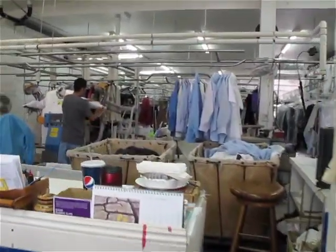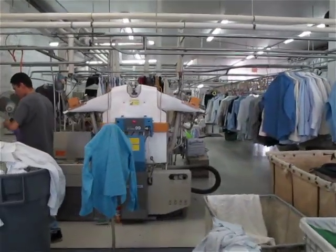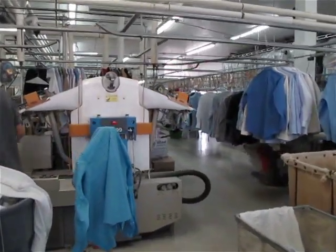We clean a full range of fabrics and garments including suits, formal wear, denim, military uniforms, wedding gowns, and even leather.